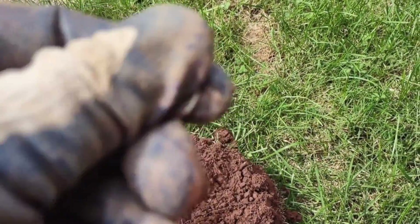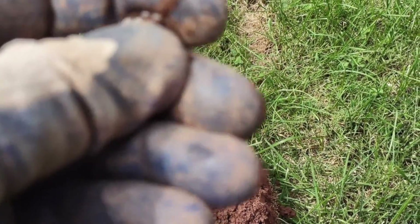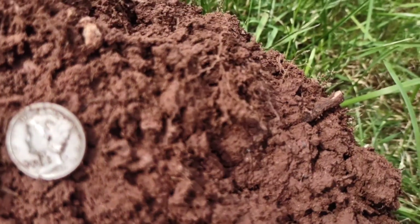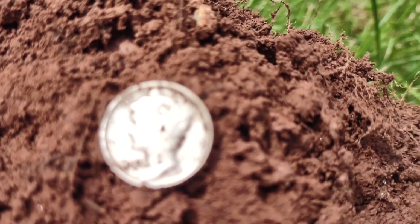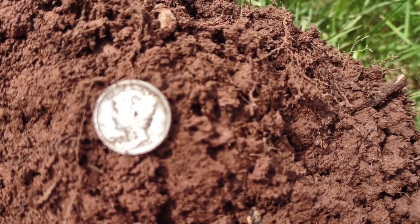Oh yeah, we got silver! We have a mercury dime. Let's see if I can get a year off of it. Come on, zoom in. Okay, my lighting doesn't want to work, but it is a 1941. I will take silver any day.